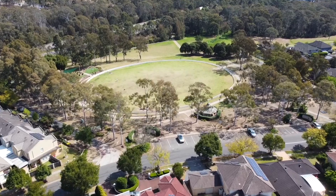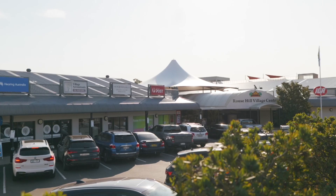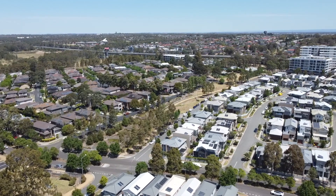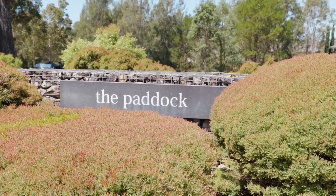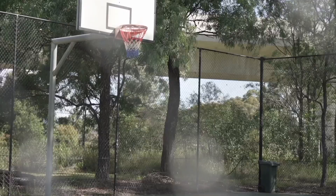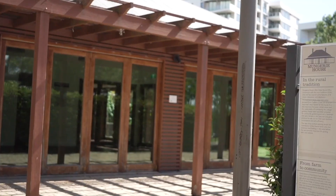Also a range of sporting fields and more shopping options at the Rouse Hill Village. As a resident of this estate, not only do you have fantastic parks at your disposal, but also access to fantastic community facilities such as the in-ground pool, tennis court, basketball court, kids' play area and Mungary House Function Hall.